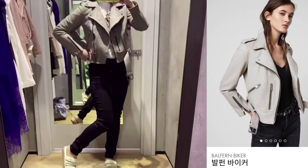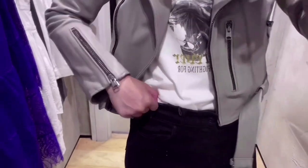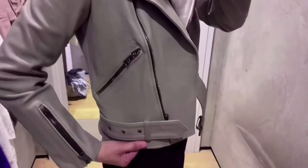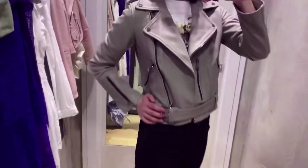Now I'm trying the leather biker jacket with black jeans — this is so chic, rock chic spirit. They have so many different kinds of leather jackets, with different zipper or belt details. I love this gray color; it's neutral but not too dark.